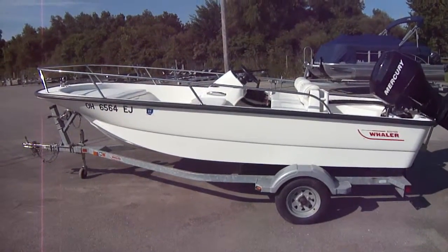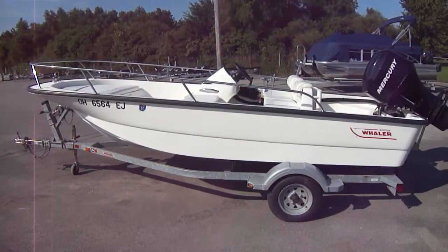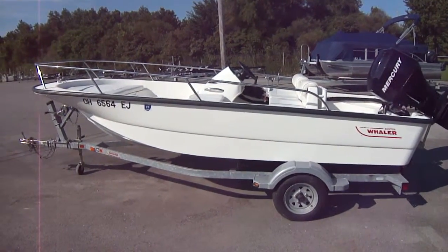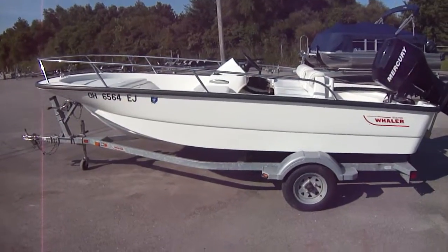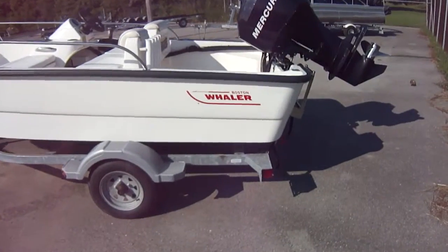Hi folks, Jason Clemons here from Clemons Boats in Sandusky, Ohio. Today we're taking a look at our 2006 Boston Whaler 150 Super Sport. This is a one-owner boat, traded in on a new 150 Montauk with the same hull, just a center console.